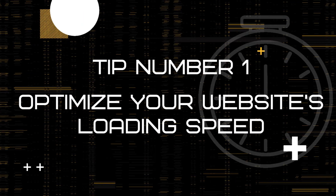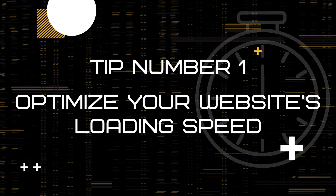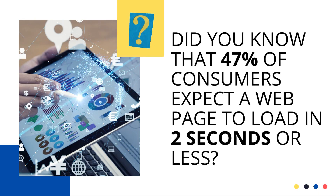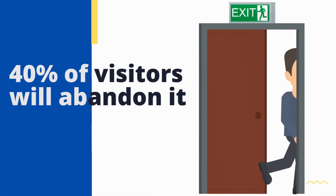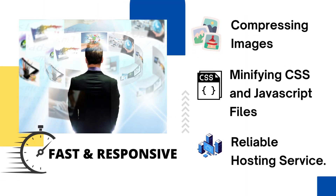Tip 1: Optimize your website's loading speed. The first way to increase your website conversions is to optimize your website's loading speed. Did you know that 47% of consumers expect a web page to load in 2 seconds or less? And if your website takes more than 3 seconds to load, 40% of visitors will abandon it. So make sure your website is fast and responsive by compressing images, minifying CSS and JavaScript files, and using a reliable hosting service.